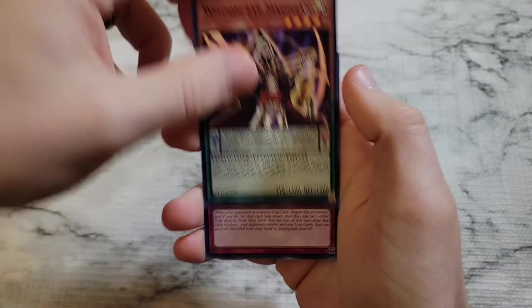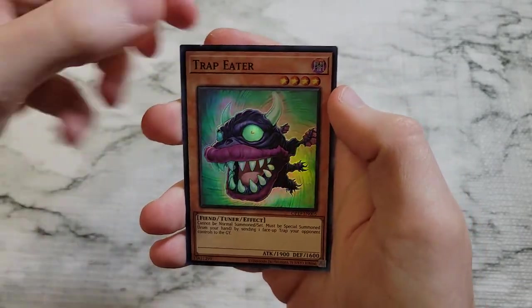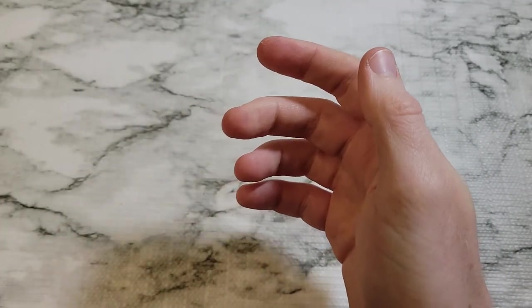We got Wisdom-Eye Magician, Red Reboot, and a super rare Trap Eater. Okay, that was just decent.